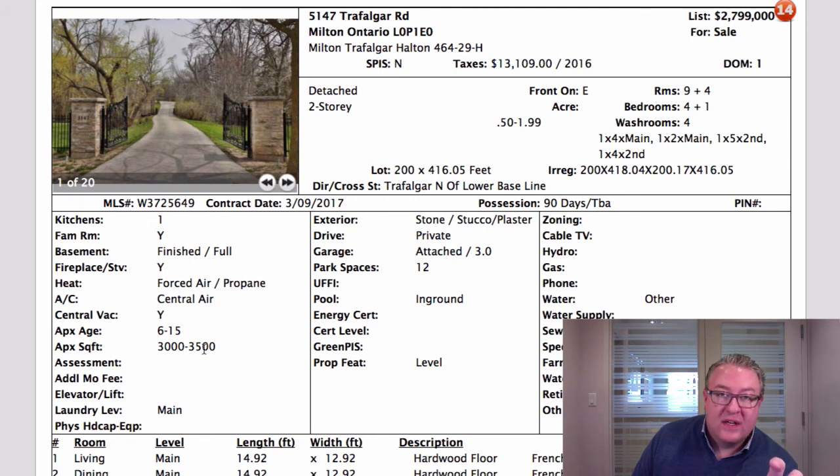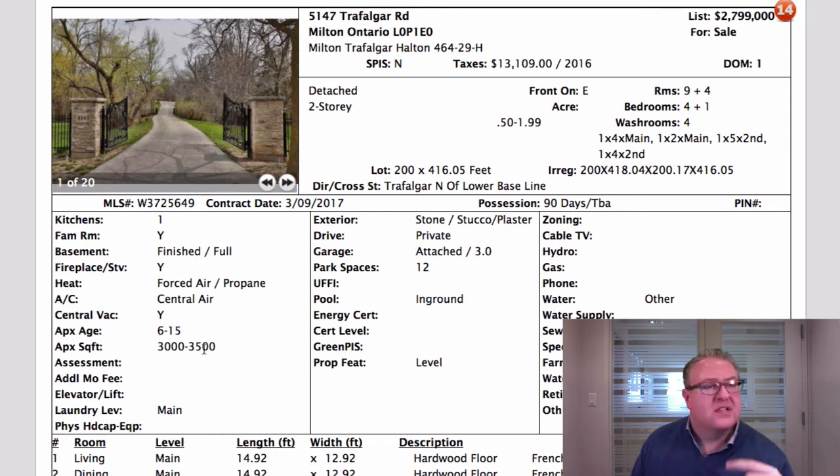Traffic on Trafalgar is going to increase, but think about those homes down on Lakeshore Ontario near Port Credit — that's what this will really be: a two-acre piece of land on a high-traffic street. If you're set back far enough, that's not necessarily a bad thing. At $2.8 million, it actually doesn't seem too bad, because this home in Southeast Oakville would probably be close to four million right now. That's the list — if you have any questions give us a call, reach out by email, or request the guides on our website. Have a great day and we'll see you back here on Monday.